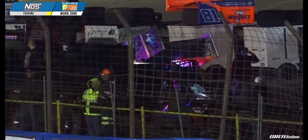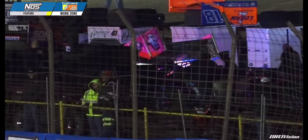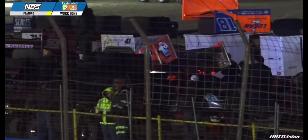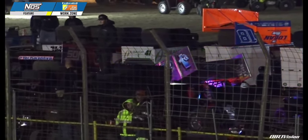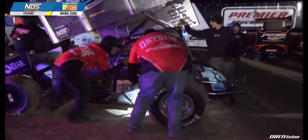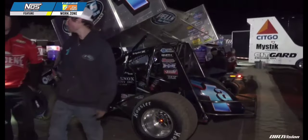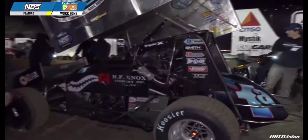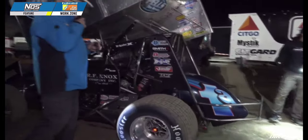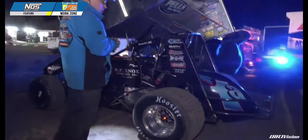Jacob Allen is also in the Federated Car Care work zone in car number 1A. Looking at the replay from the drone high above US 36 Raceway, there were multiple cars involved coming out of corner number 4 — Zeb Wise getting the worst of it, but definitely multiple cars making contact as we came to the conclusion of the opening lap. The right rear tire has been replaced on the 17B for Bill Balog and he is set to rejoin the field. The tire on Jacob Allen's 1A has also been replaced and he is getting set to rejoin the field.